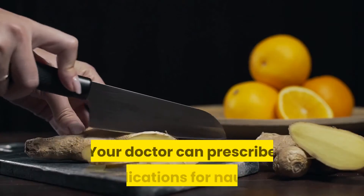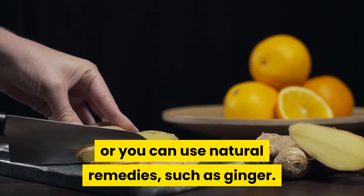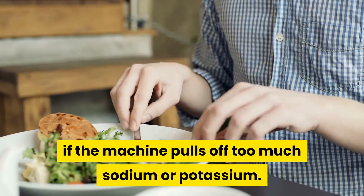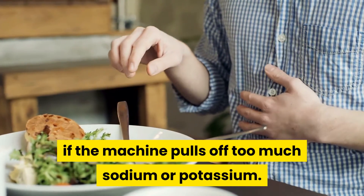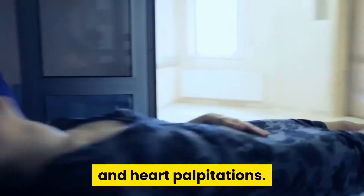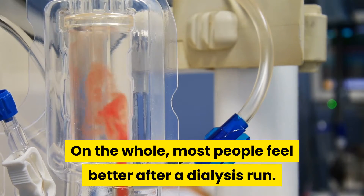Your doctor can prescribe medications for nausea, or you can use natural remedies such as ginger. You might have cramps and electrolyte imbalances if the machine pulls off too much sodium or potassium. These can lead to irregular heartbeat, dehydration, and heart palpitations. On the whole, most people feel better after a dialysis run.